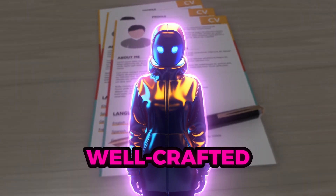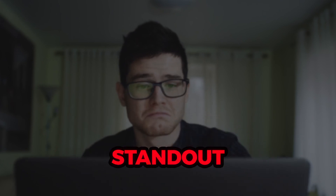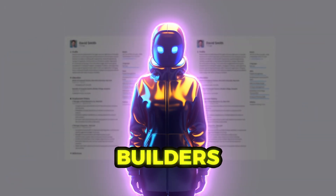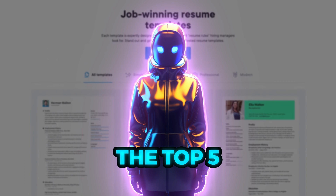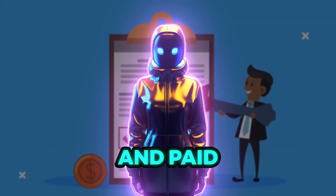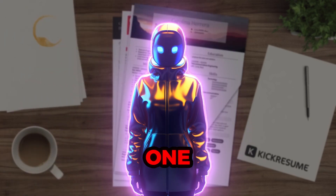In today's competitive job market, a well-crafted resume can be your ticket to securing your dream job. While creating a standout resume can be a daunting task, with the help of AI-powered resume builders, you can quickly and effortlessly craft impressive resumes. In this video, we will explore the top 5 AI resume builders for 2023, including both free and paid options. We will explain their features and prices to help you choose the right one.